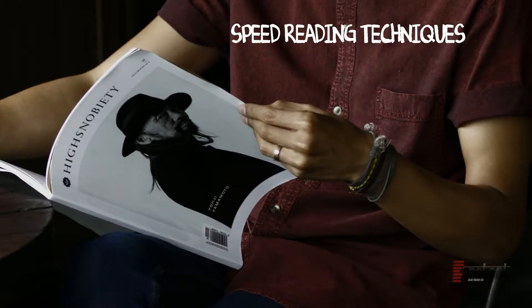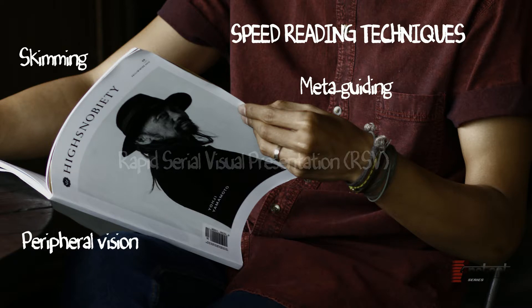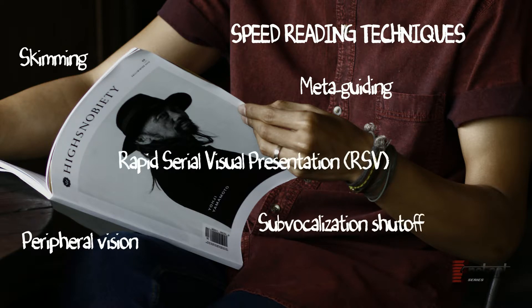Speed reading techniques. So how do we do it? You should consider the following techniques that have been proven to help with speed reading and information retention: the practice of skimming, metaguiding, peripheral vision, rapid serial visual presentation, and self-vocalization shutoff.